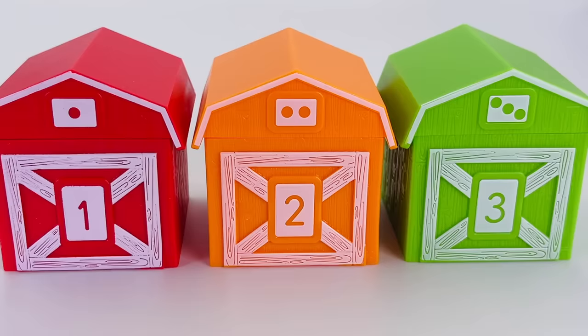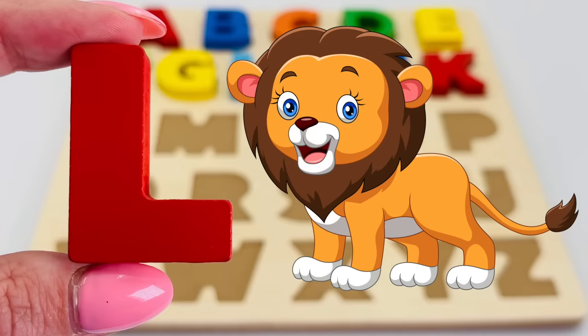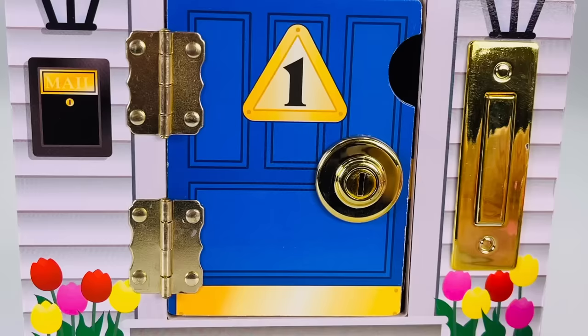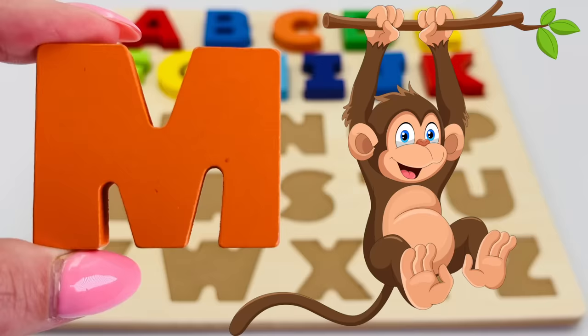It's three colorful barns. Let's take a look in the middle one — the orange barn. What is it? It's the letter L! L is for lion. Let's see what's behind blue door number one — I have a key. Does it open? Oh yes, it does! We found the letter M. M is for monkey.